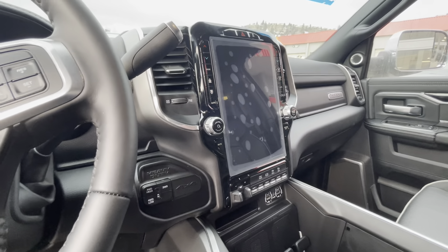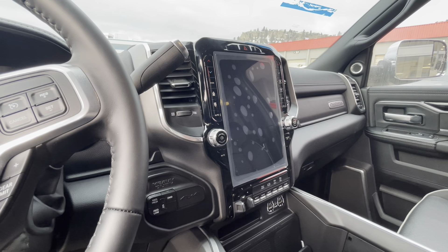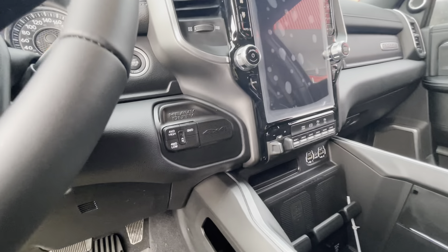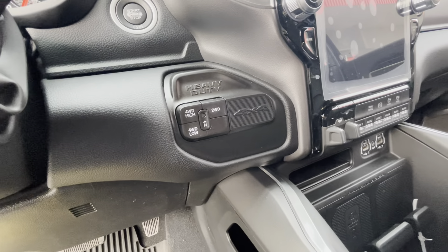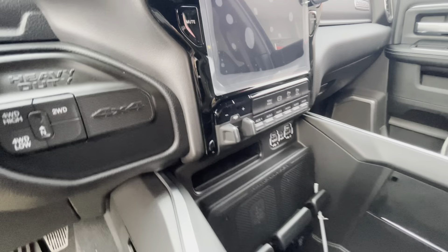A ton of really cool features that you can do with that Uconnect 5 system as well — it would actually probably be like a 15 minute video if I showed you all of them. Other than that, you do get the really nice branding all along the truck. You get the heavy duty 4x4, your 4 high, 4 low, everything like that. Trailer brake is built right in here to the center console.